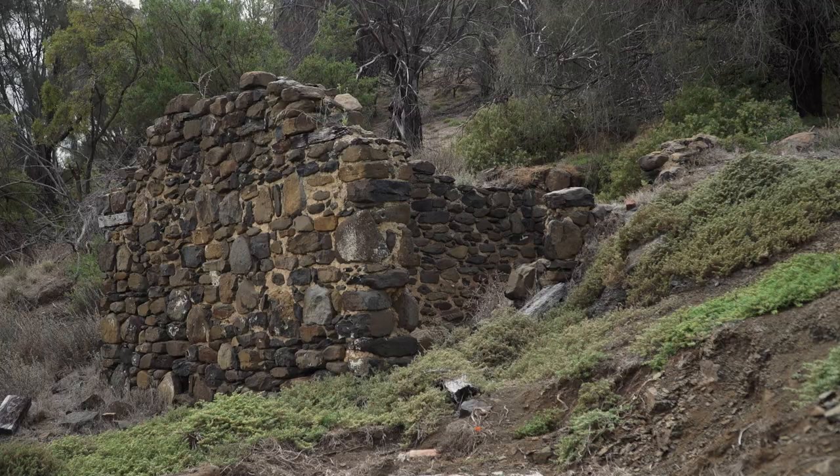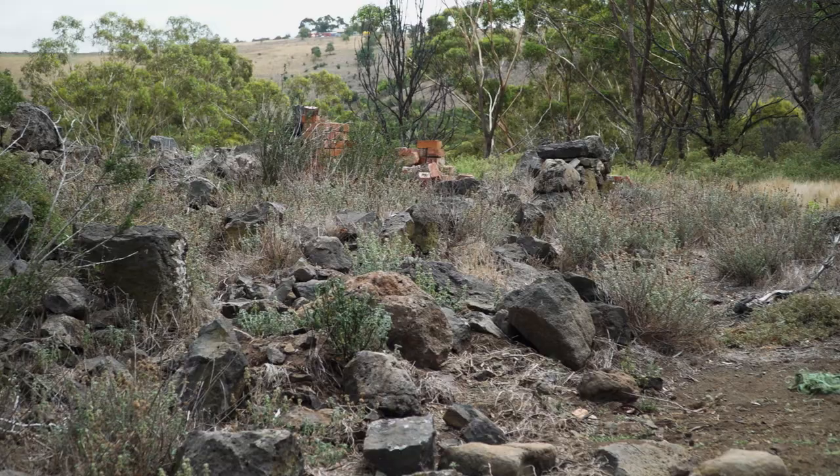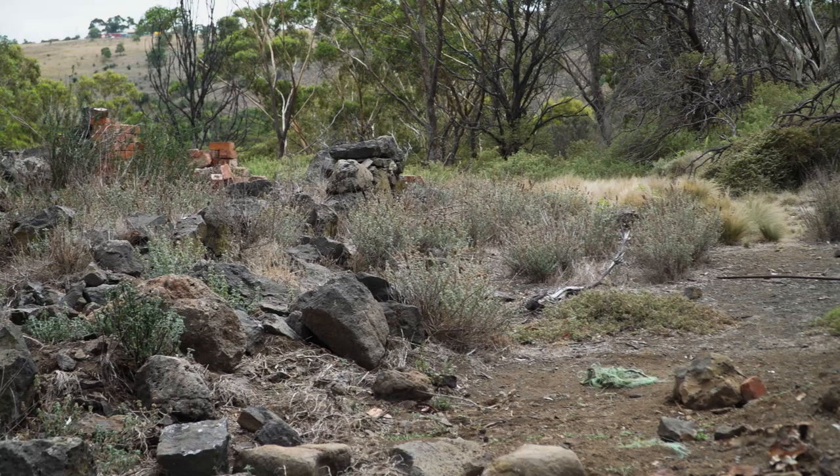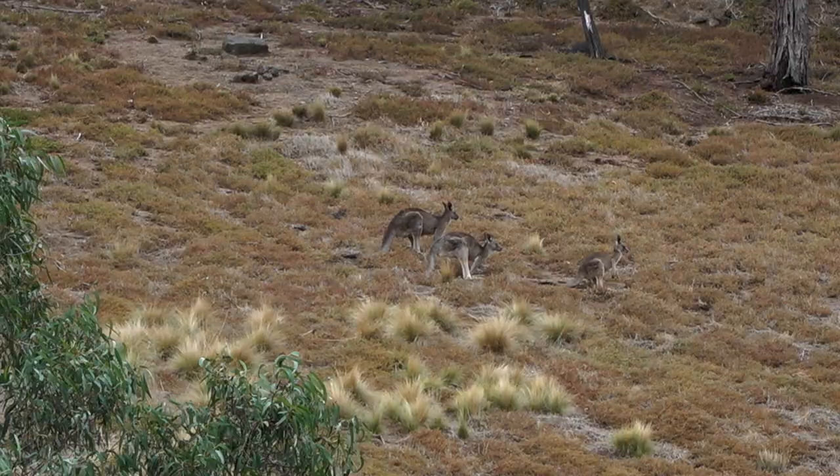In the 1830s, people came and settled in this area. It was considered good grazing country for sheep. There's old ruins of a homestead on the land that show evidence of the house that they built. They cleared a lot of land and a lot of land became degraded. Over time, the whole area that we now know as Organ Pipes National Park was covered in 90% noxious weeds, and a lot of native animals had gone and found habitat elsewhere.